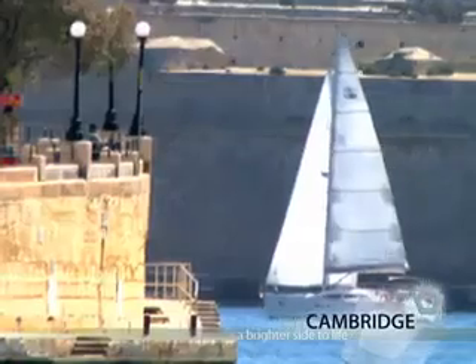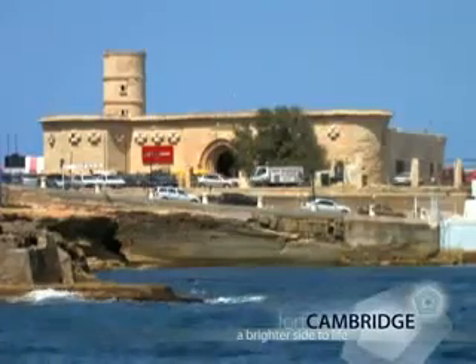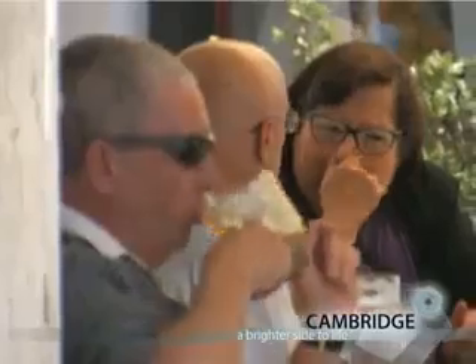Begin with the location. It's a wonderful site on the famous Tigne Peninsula. Clean seas on your doorstep and just two minutes from the bustle, shopping, restaurants and fun of Sliema.